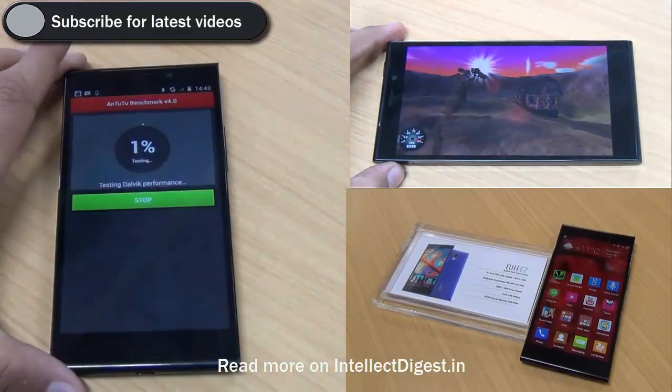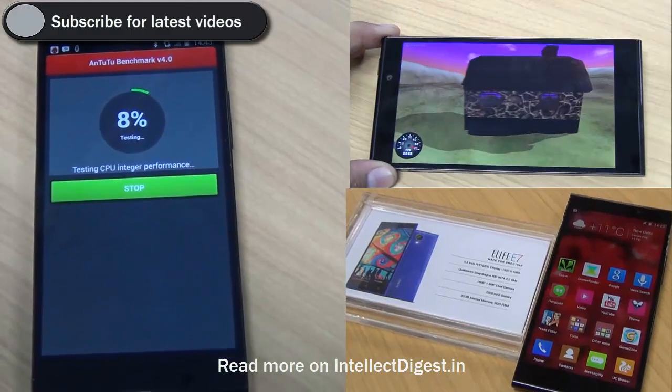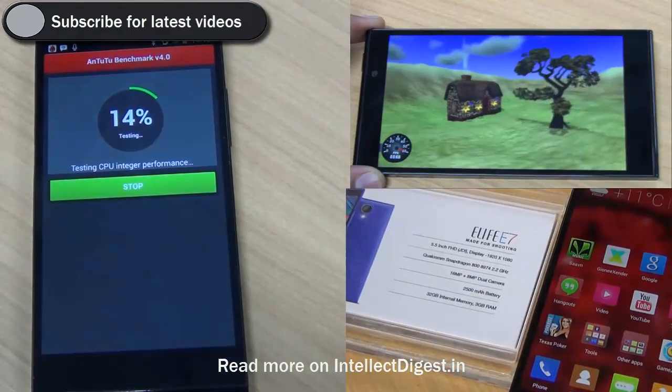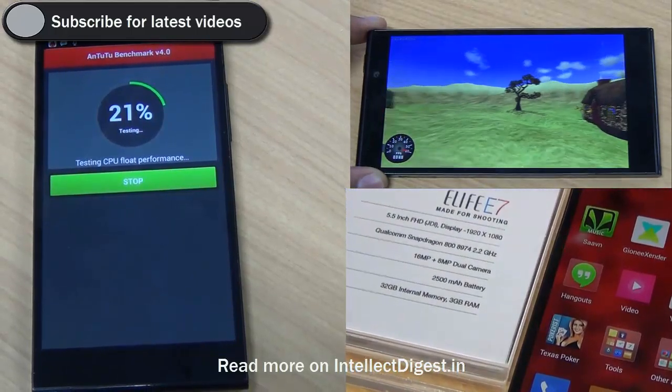In this video, we run benchmark tests using the Antutu tool and Nenamark 2 to test the performance as well as graphics performance of the Gionee eLife E7, which has just been launched. While we run the test, let me talk about the specifications of this phone.